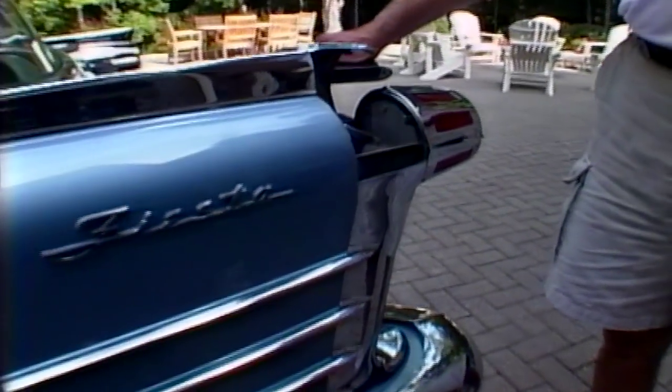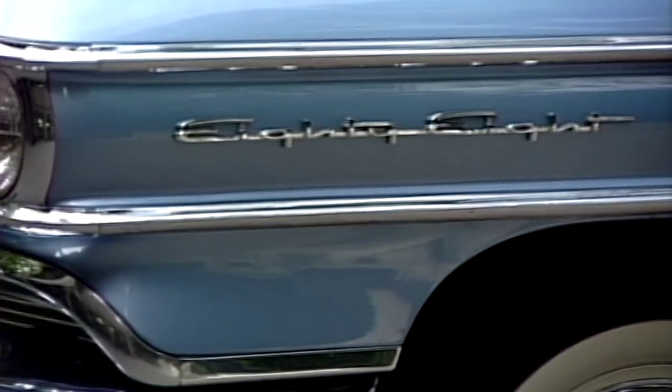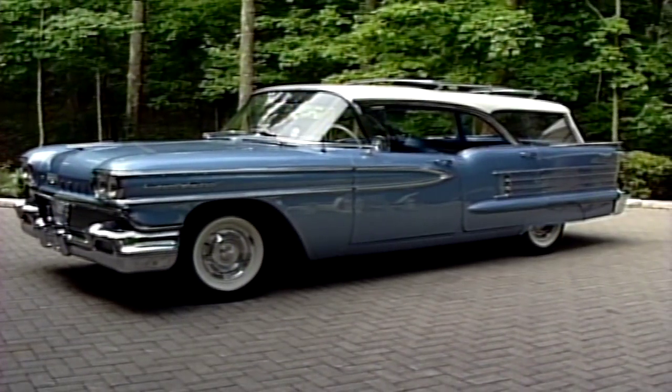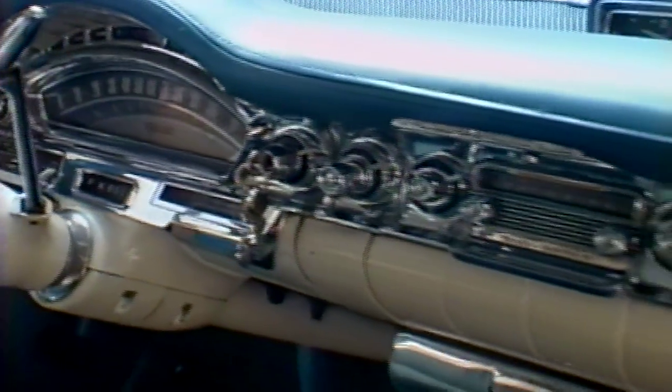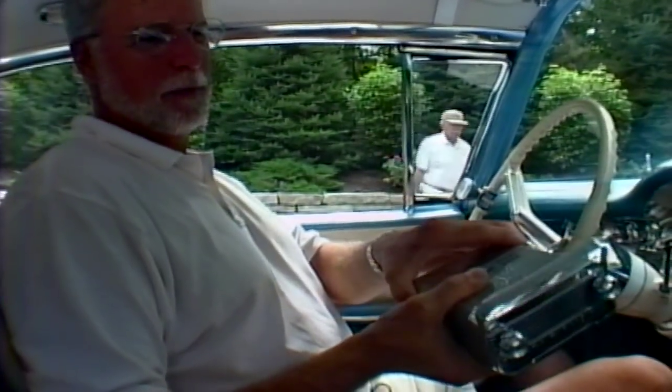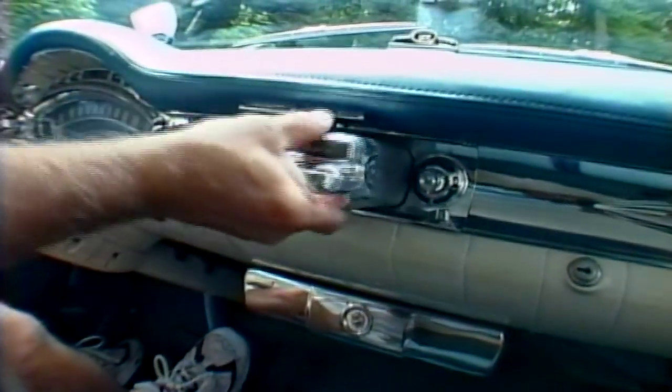A car like this looks like it has a lot of features, so what are the special features on this vehicle? Well, one of the special features is the cargo carrier, which was a dealer option. Another feature is on the dashboard — it's called the transportable radio. Oldsmobile was always innovative with new features, and in this particular year they featured the first transistorized radio that was actually transportable, meaning you could take it out of the dashboard and carry it to the beach or on a picnic and still have radio away from the car.